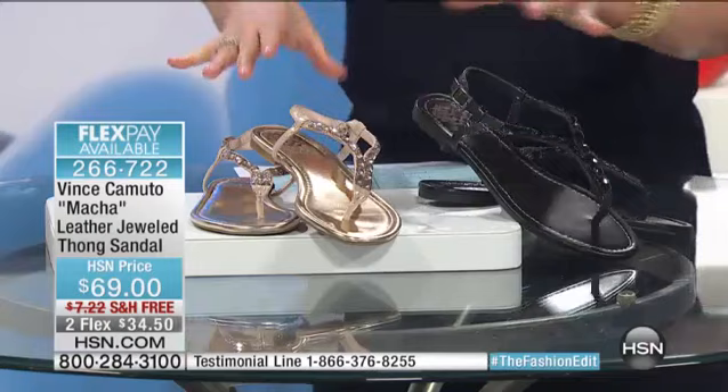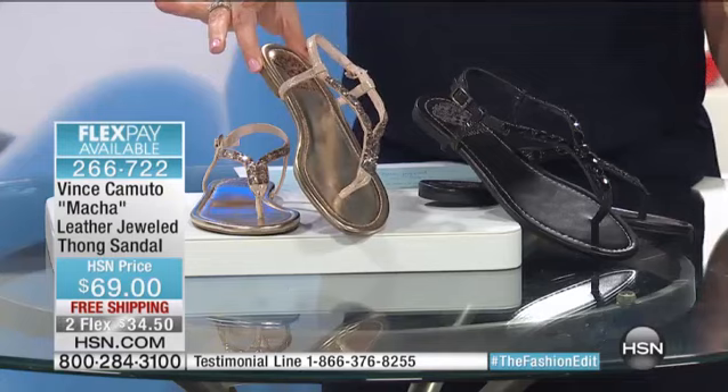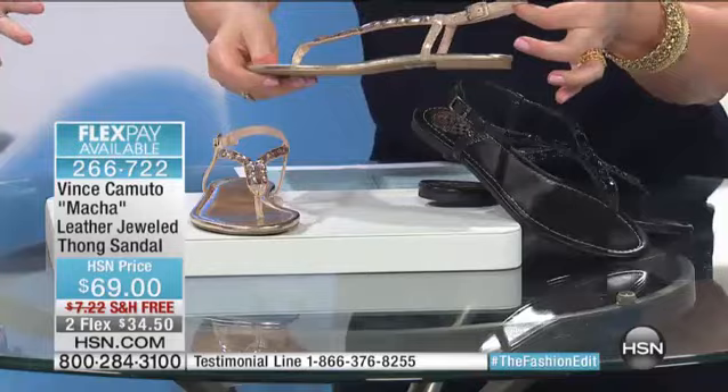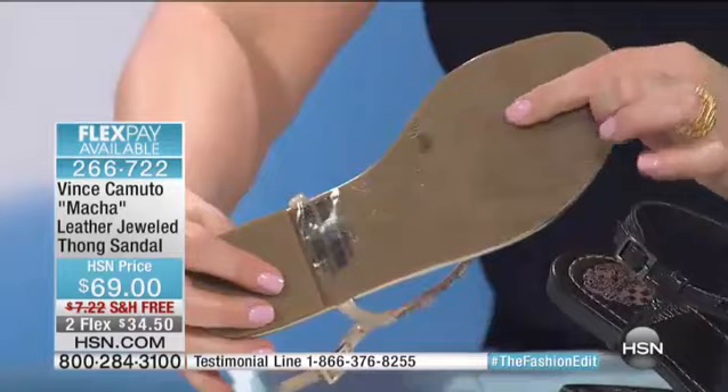We have curated these wonderful pieces for you as part of our spring fashion edit. This one is $69, and you have two flexible payments available on any of the major credit cards, with free shipping and handling. What I like about this one in particular is the thong style sandal with a strap in the back, which really holds it in place. The ankle strap has goring, it's very flexible, and the rubber bottom gives you great padding on both the top and bottom.